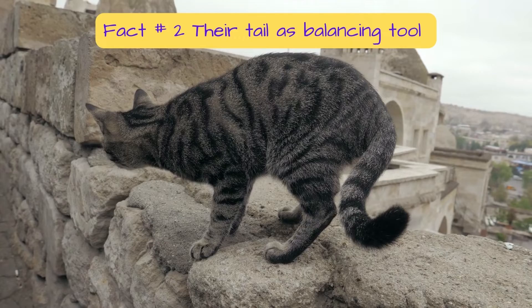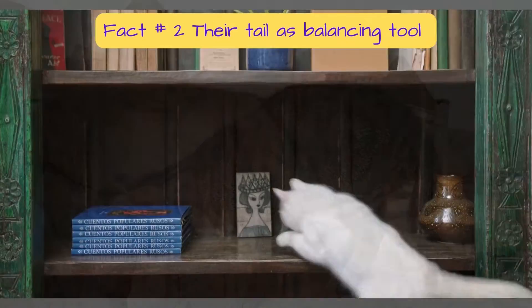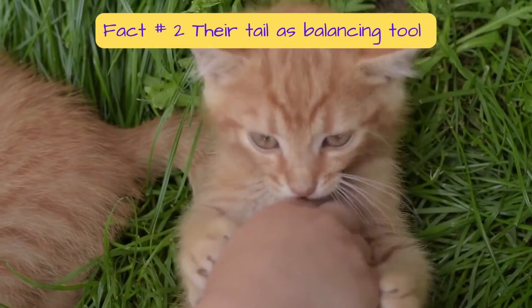The cat's tail acts as a counterweight when the cat walks along narrow surfaces or jumps. It also helps the running cat to balance as it makes sharp turns in pursuit of prey or its favorite toy.